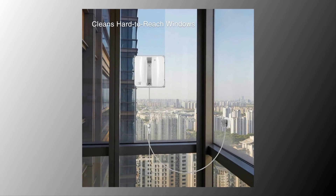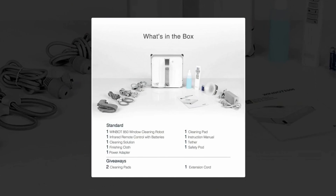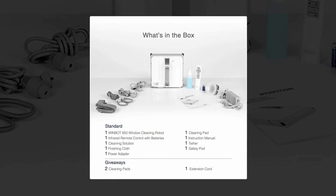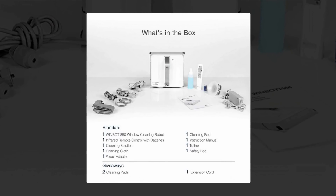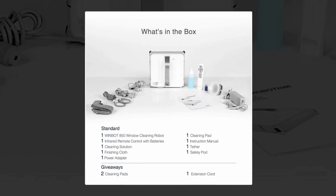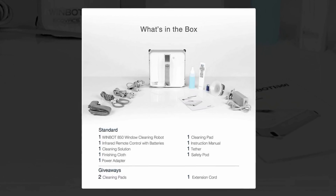We appreciated the four-stage cleaning system that ultimately left our windows spotless. The front pad applies cleaning solution to loosen dirt. A squeegee then clears dirt from the window. A second squeegee clears any remaining waterborne dirt. And finally, the back cleaning pad leaves the window crystal clear and dry.